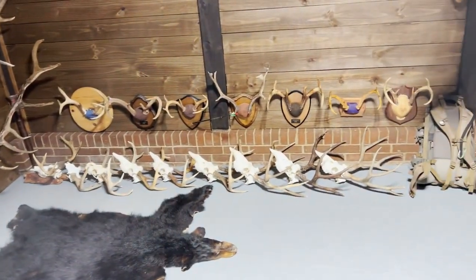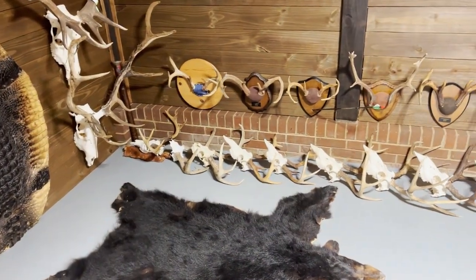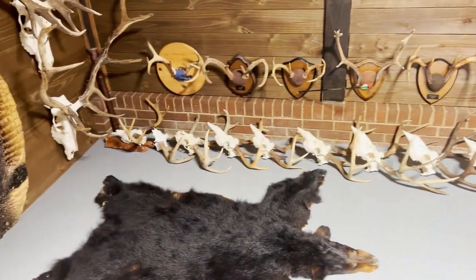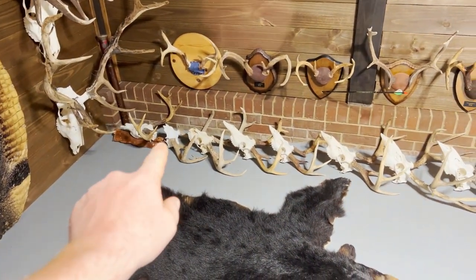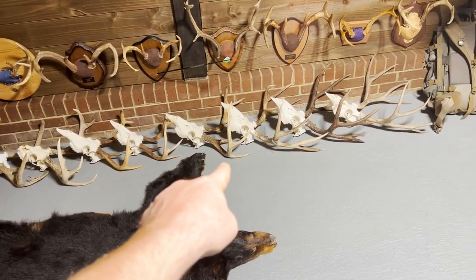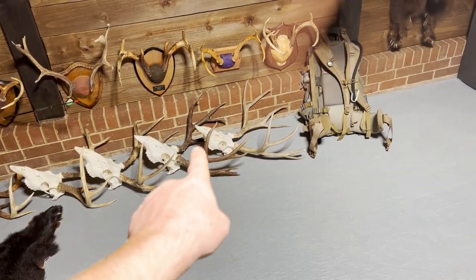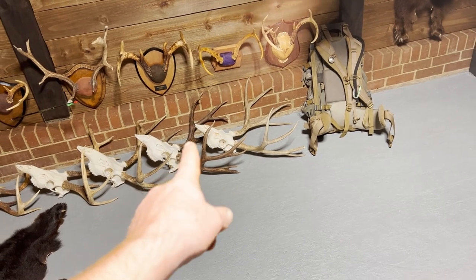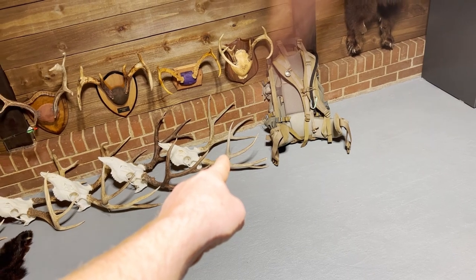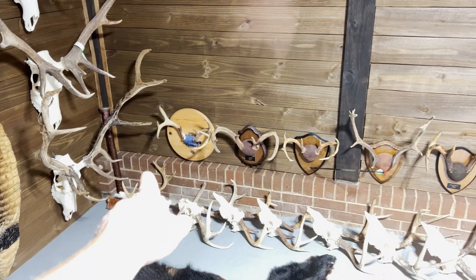Across the bottom, I wasn't going to hang up all my Euros, but I like making European mounts and I do them all myself, so I just laid them down there. From left to right: South Carolina private land, private land, public land, private land, public land, Arkansas public land, New Mexico public land — that's a muley. That one's off Crown Land in Canada, the one I shot on my mountain goat hunt, and that is my Montana muley. Up across the top, all these whitetails are off public land I've shot over the years.